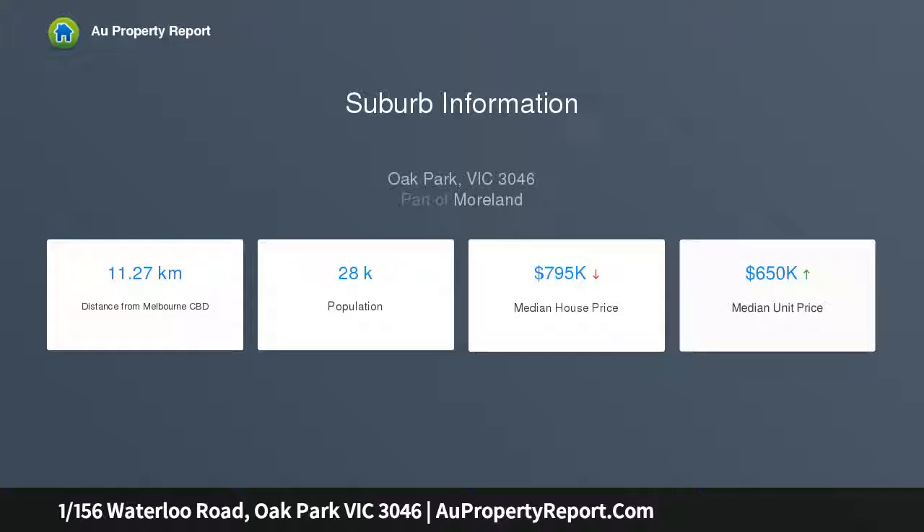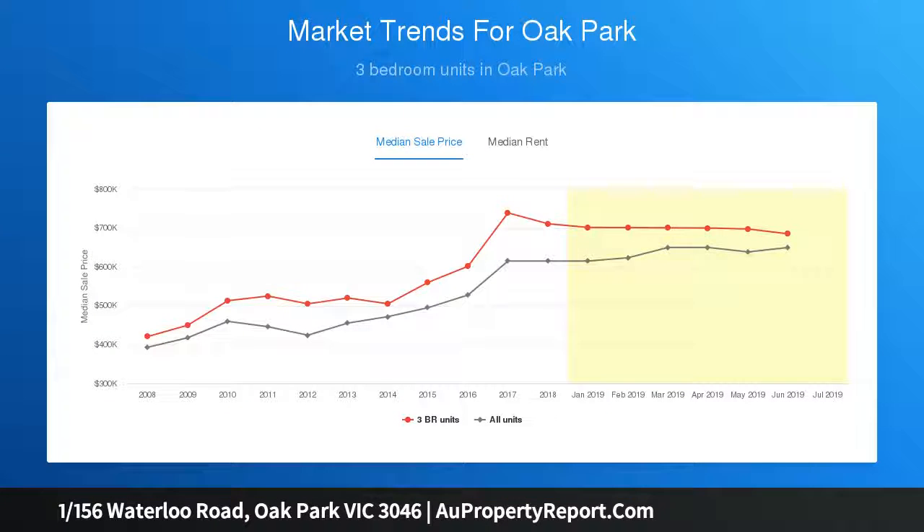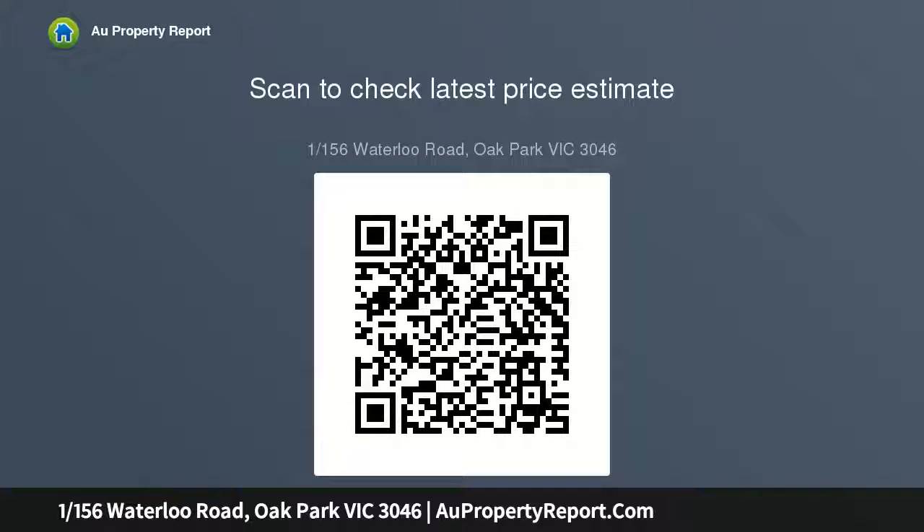Freshly painted, the contemporary floor plan maximizes northerly light and outlook with reverse living arrangements comprising upper level open plan living and dining zones bathed in natural light, opening onto an alfresco balcony.